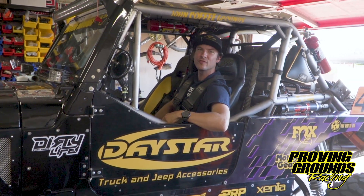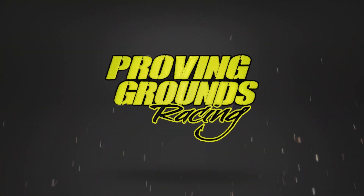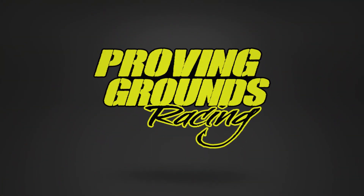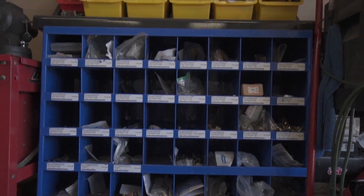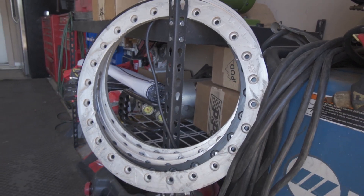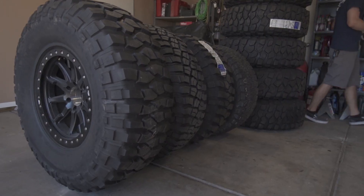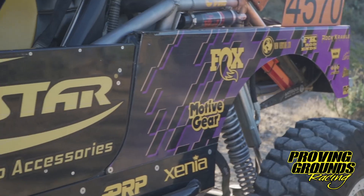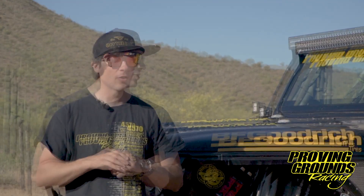Hey guys, and welcome to the Proving Grounds Racing Garage. One of our largest supporters for our program is Dirty Life Racing Wheels. They came on with us in 2018. It's been an amazing company. The people there are great.